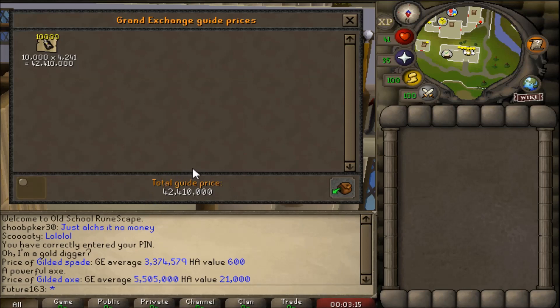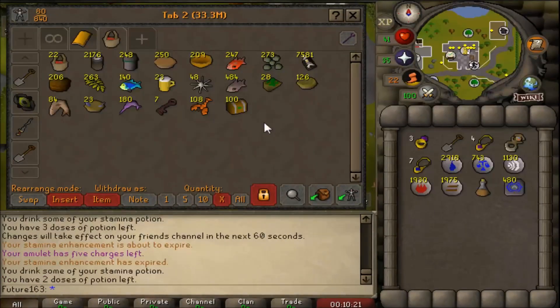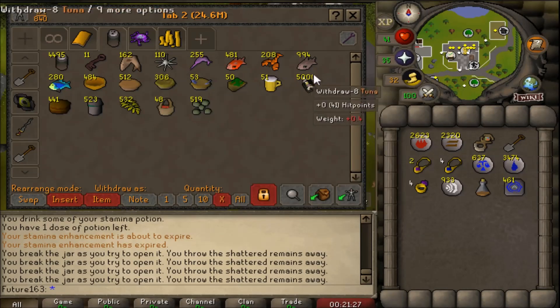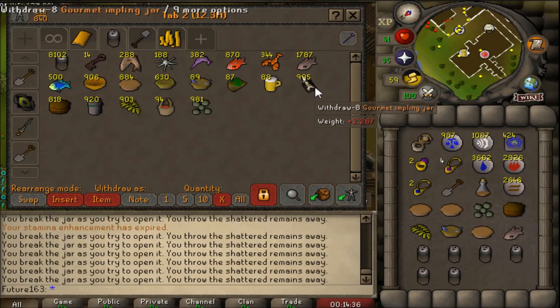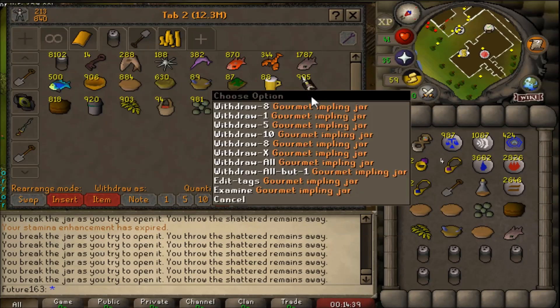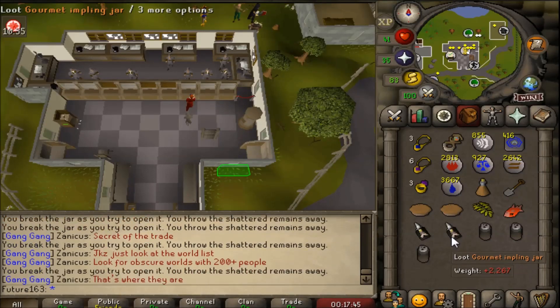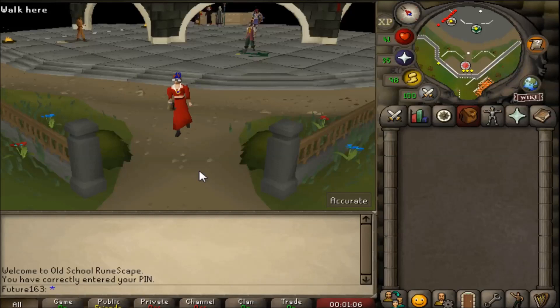Gourmet implings are a very interesting creature - not one you kill but rather capture. You can catch them in a jar with a butterfly net, or bare-handed depending on your hunter level. You need 28 Hunter for the net and 38 Hunter for bare hands. Gourmet implings are best known as a quick and easy way to get clue scrolls, at a rate of 1 in 25. With 10,000 of these, I should be getting 400 easy clue scrolls.